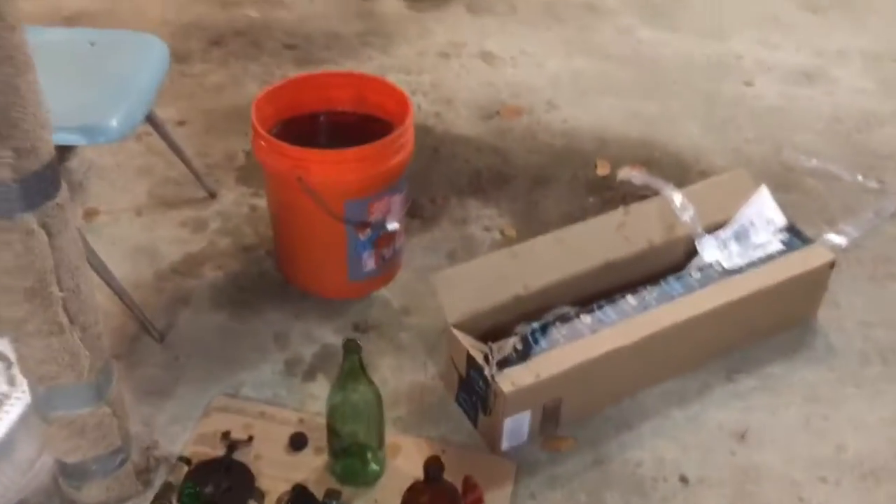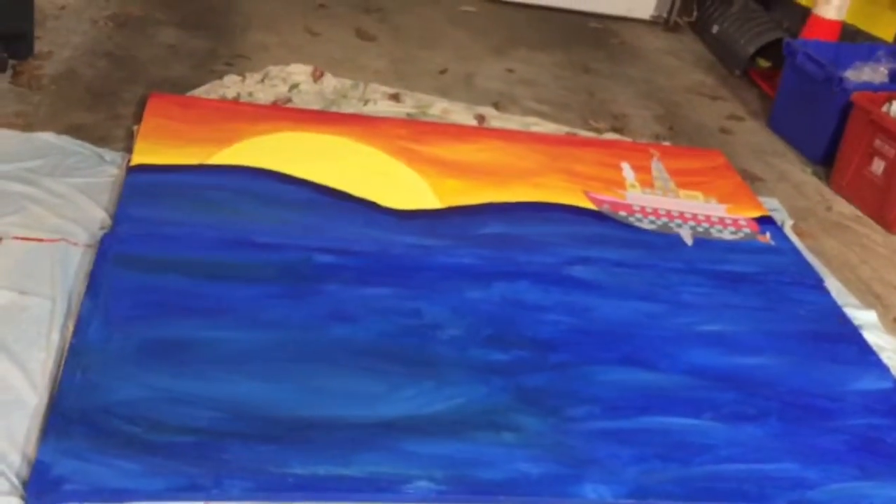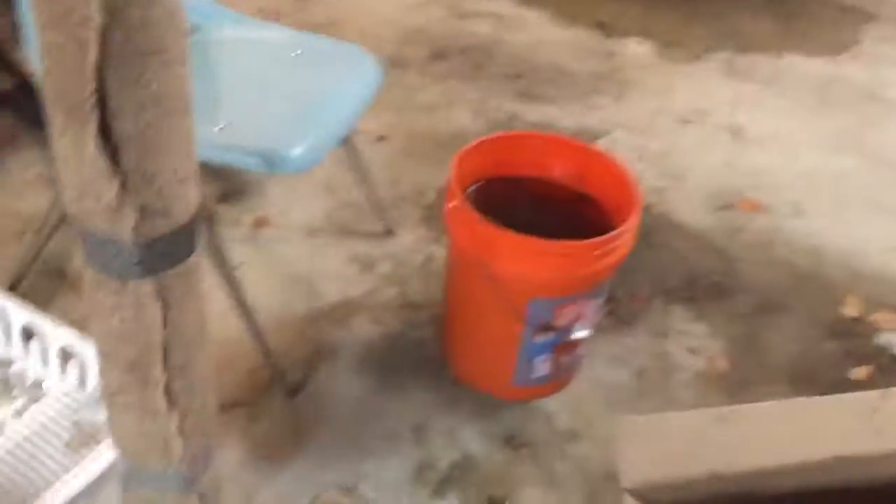Hello YouTube, Kaman here. Today I went to the landfill again, and I'm going to show what I found. This is a thing my brother was doing for a school project, in case you're wondering when you see it in the background. Okay, let's get started!